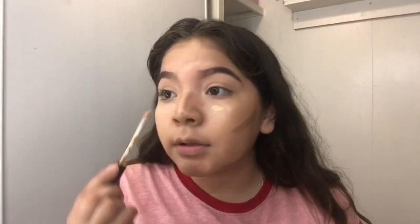Now we're going to contour because I just want to look snatched. Master Contour by Maybelline — just a little bit though.